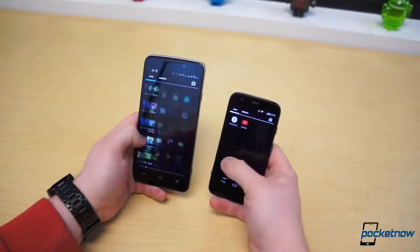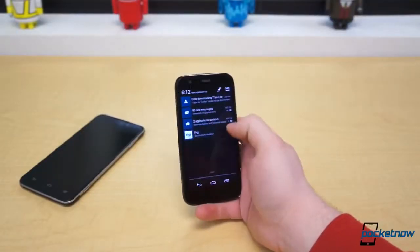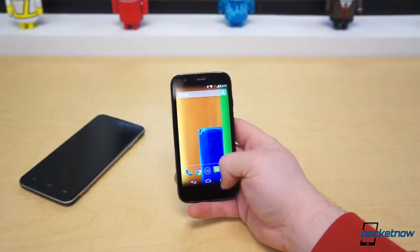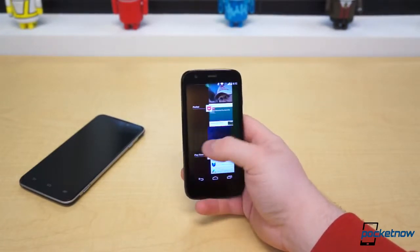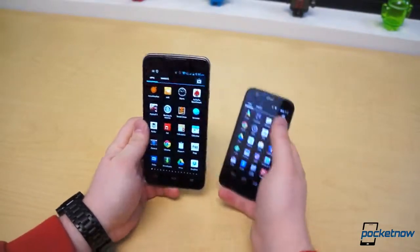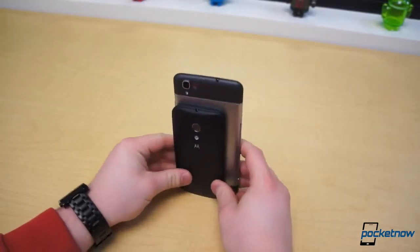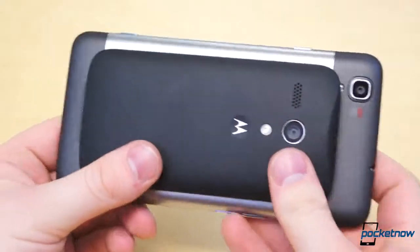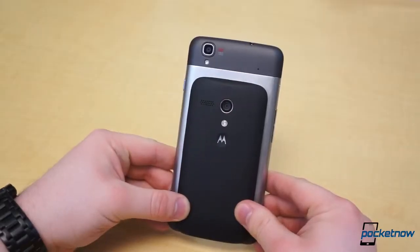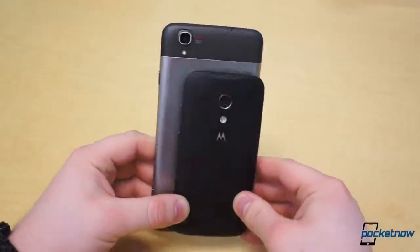Then there's the question of size. The Moto G has a very manageable 4.5-inch display with respectable dimensions and weight: 129.9mm tall, 65.9mm wide, and 11.6mm thick, hitting the scales at just 143 grams. The Boost Max, as a self-proclaimed phablet featuring a 5.7-inch display, will be a two-handed device for most. It's 30.1mm taller, 15.4mm wider, and 58.3 grams heavier — however, it is 2.2mm thinner. As far as build quality goes, we'd rate these two as comparable; they're both incredibly solid for their comparatively small price tags.